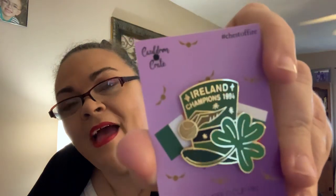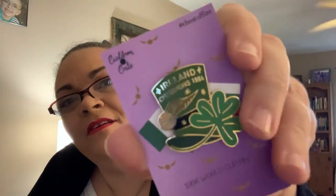This next is a pin — very heavy, very good weight. Ireland Champions 1994 World Cup pin. It's got a hat, the snitch, and the three-leaf clover on there — the leprechaun hat. Very nice. Love it. This bag would be a good place to put all your pin collection on, actually. It's pretty thick, but.